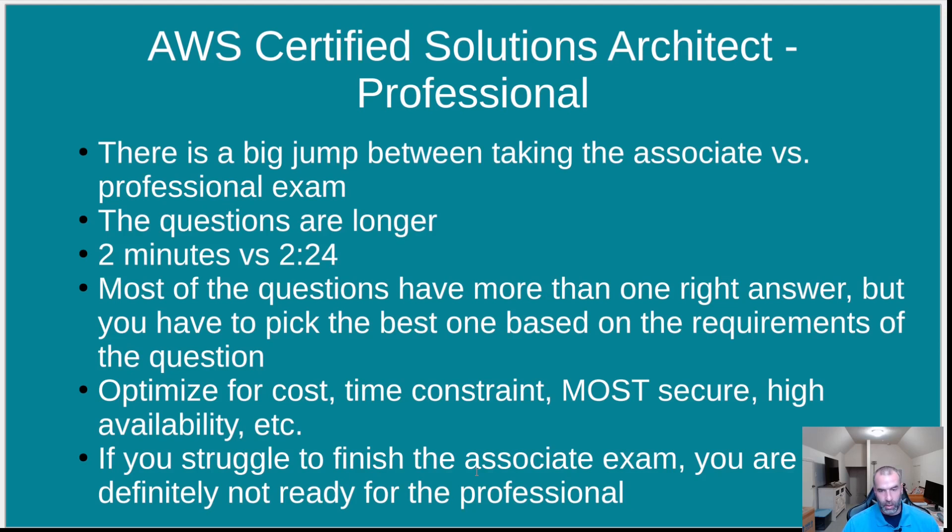If you barely passed the associate, don't be concerned — it just means you need to study a lot before you're ready for the professional exam.